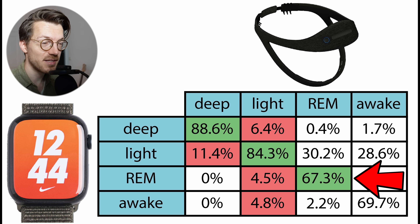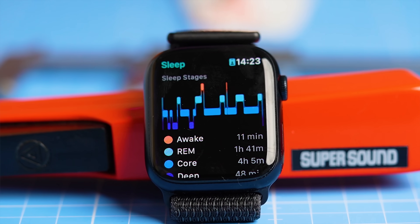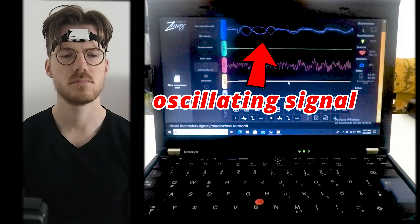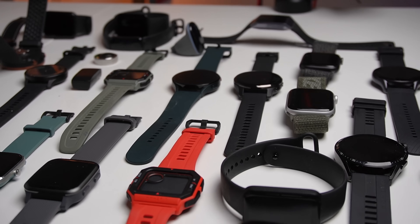REM sleep agreement is also quite good at about 67%. This means that about two-thirds of what the EEG device predicted as REM sleep was also predicted as REM sleep by the Apple Watch. Now, a 67% REM sleep agreement might not sound like much, but it's actually pretty good. REM sleep has historically been one of the most difficult sleep stages for a smartwatch to track. The easiest way of measuring REM sleep is by measuring the movement of the eyes — REM stands for rapid eye movement — meaning the eyes move quite quickly during this sleep stage. This important characteristic is quite easy to measure for an EEG or polysomnography device, but impossible to directly measure with a smartwatch. Therefore most smartwatches struggle to accurately detect REM sleep using just movement and heart rate, but the Apple Watch algorithm seems to do this quite well.